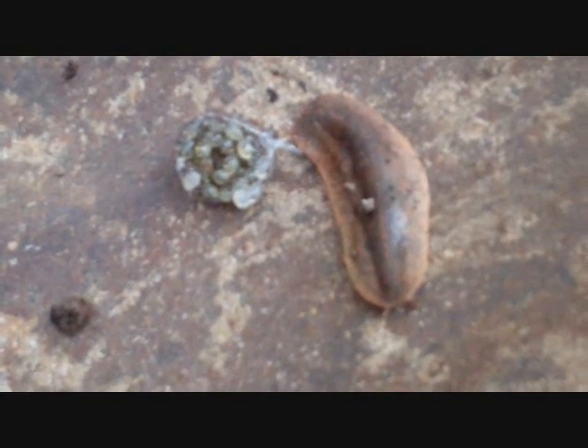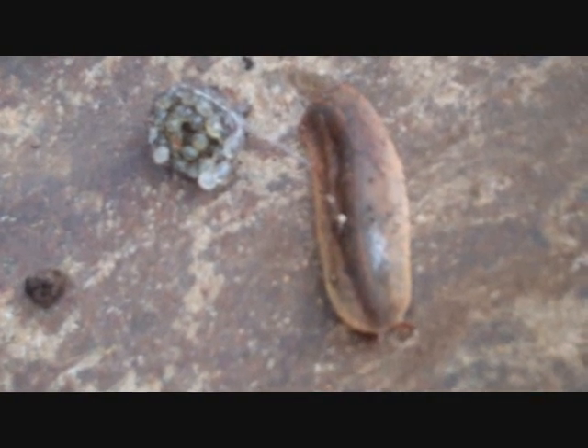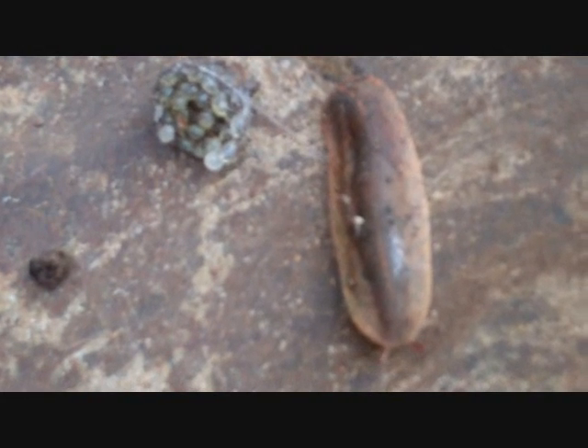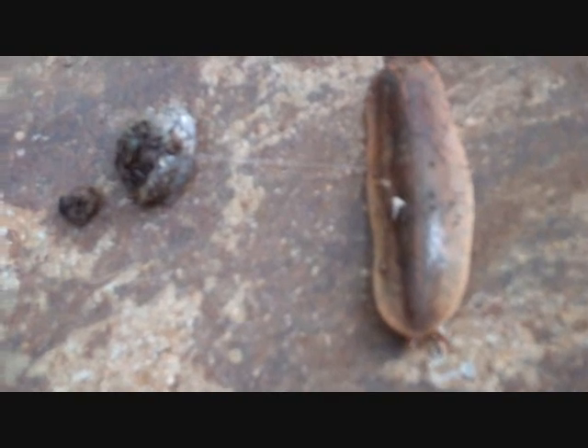That was digging out. See you later, kids. Wow. Must be doing about a hundred miles an hour in slug miles per hour. Digging out. Adios. It's kind of slimy.